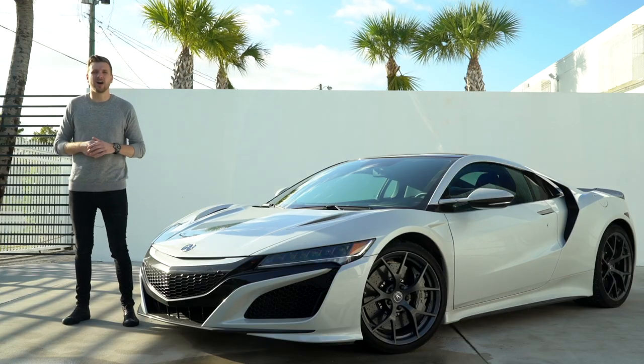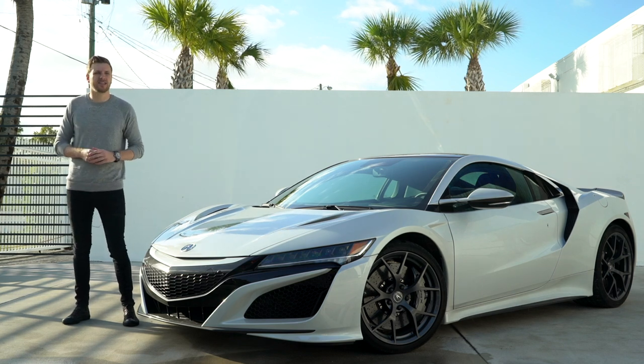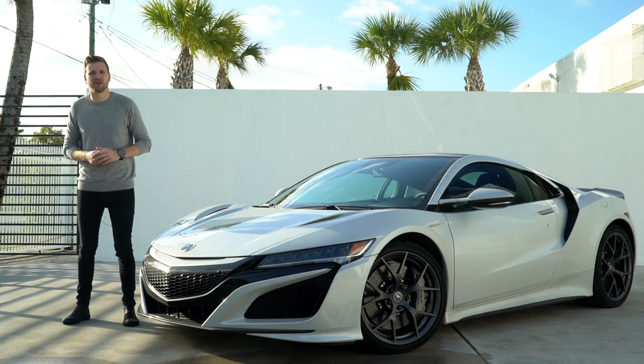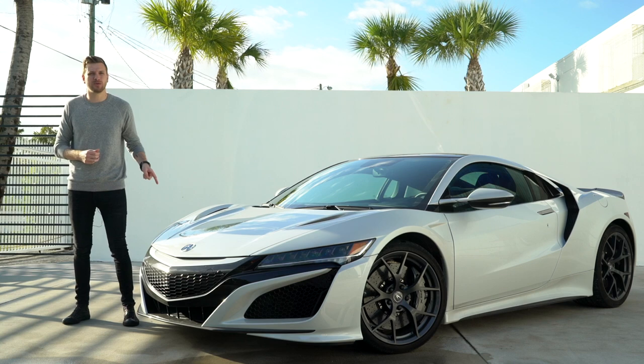Honda, in typical Honda fashion, rewrote the history book on a segment that's been relatively the same for decades. Granted, this next generation of hybrid sports cars will all be faster and more advanced — but as we meet those cars over the next few years, we'll at least be able to look back and see where it all started.